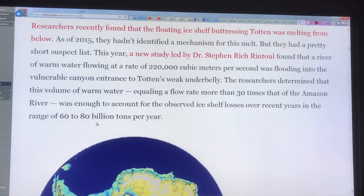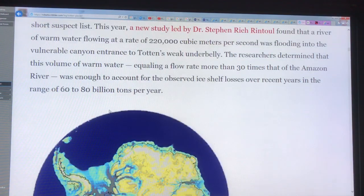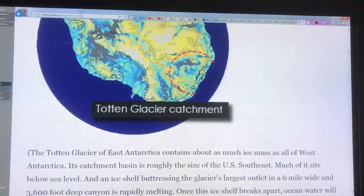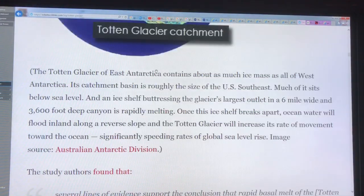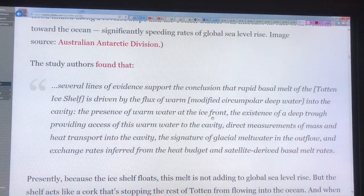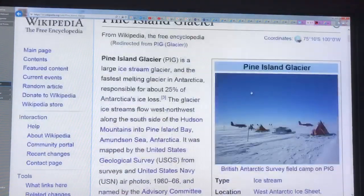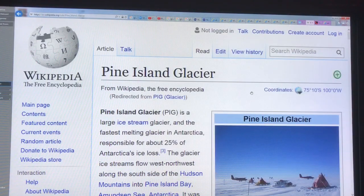Ice loss from the Totten Glacier is believed to be in the range of 60 to 80 billion tons per year. This is new information. The more we study loss of glaciers from Greenland and Antarctica, the worse the picture becomes. It all leads to a story saying we're going to get very rapid global sea level rise, much beyond what has been published in any IPCC reports. On the West Antarctic ice sheet, the glacier to watch is the Pine Island Glacier region — or PIG.